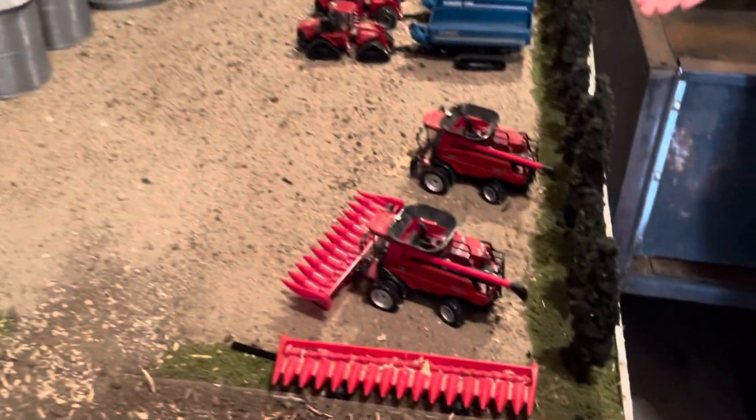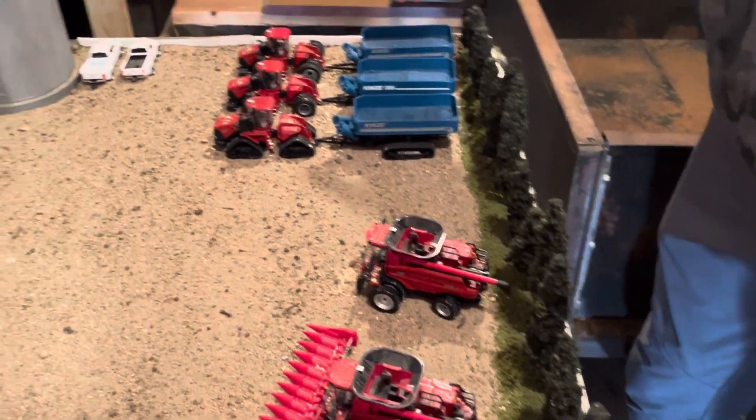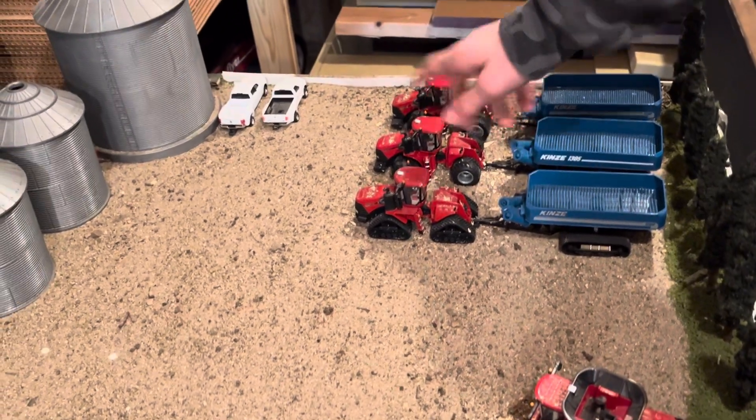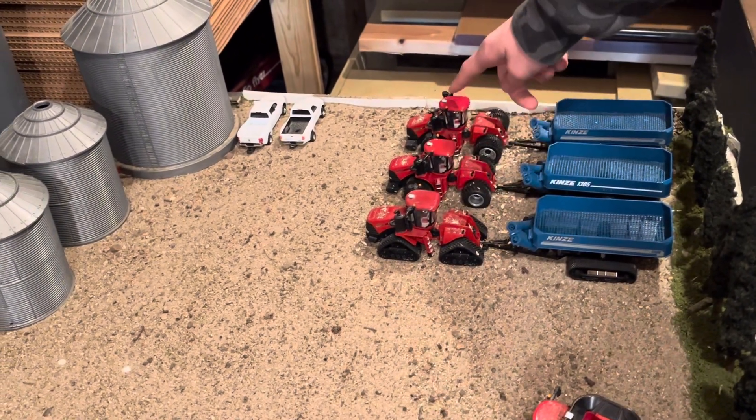We have a grove of pine trees right here. We have three 1305 grain carts with 620 floaters, a 580 quad track, and a 580 Steiger.